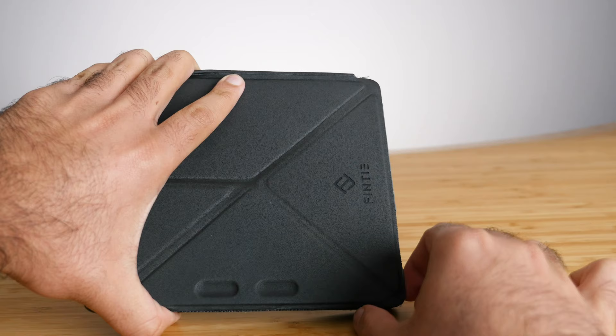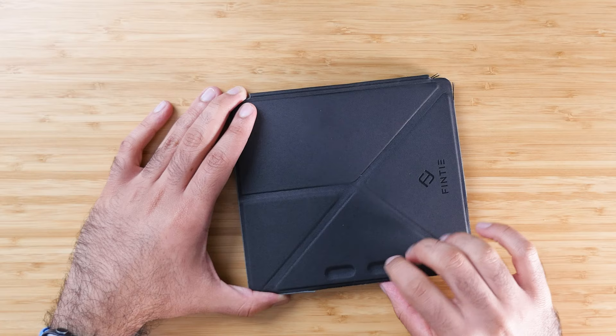Speaking of that flippy part, it has a very nice soft interior. When you're holding your Kindle with the case folded over the back, having that soft interior is really nice. I think it's probably the softest interior compared to the other two cases, and that works very well when you're holding it — it's just much more comfortable and pleasant.